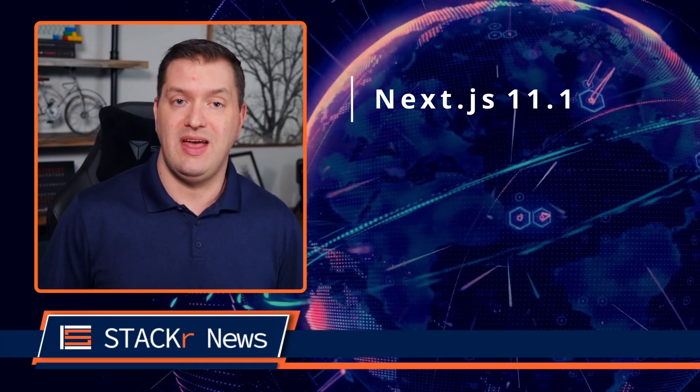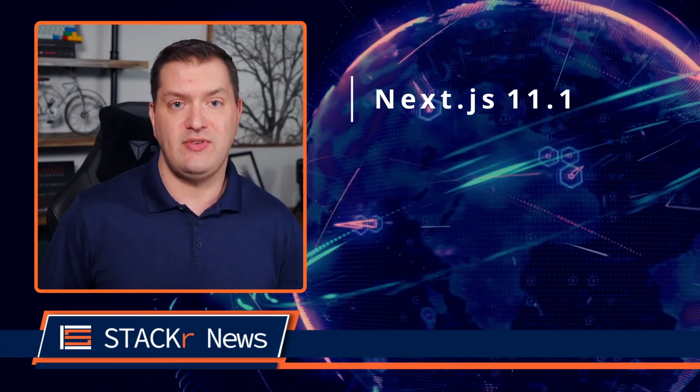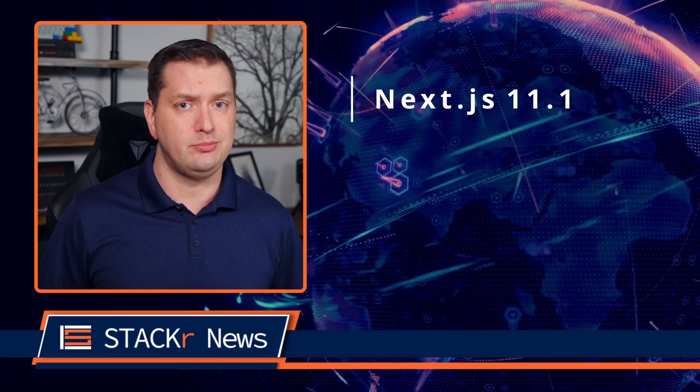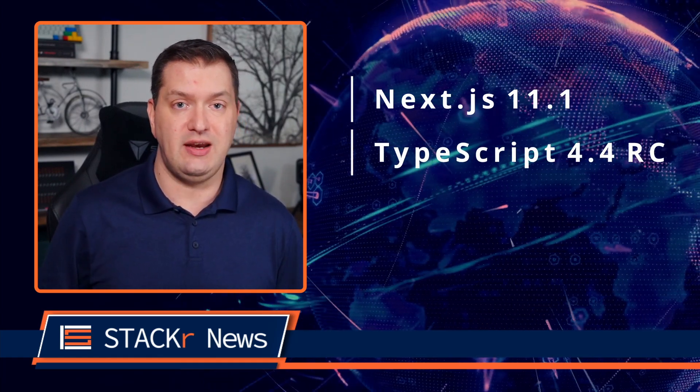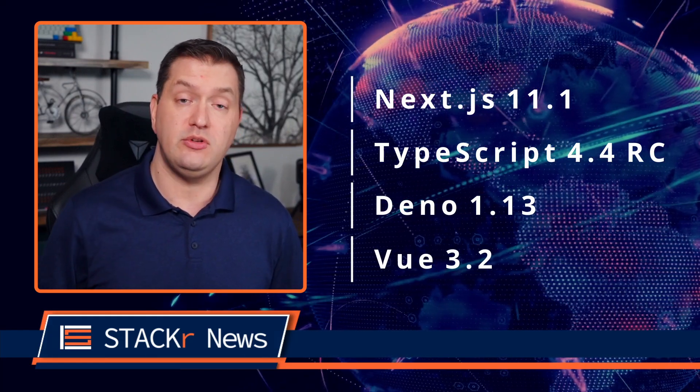First up in top news, Next.js 11.1 was released, adding ES module support, SWC integration, two times faster data fetching, and much more. I'm not sure how it could get any faster. We also got the TypeScript 4.4 release candidate, Deno 1.13 was released, and Vue 3.2 was released.